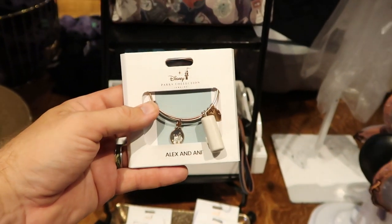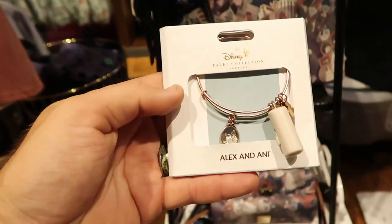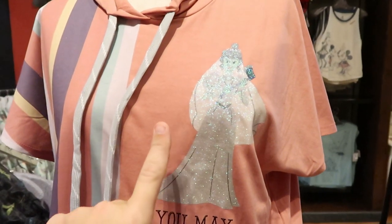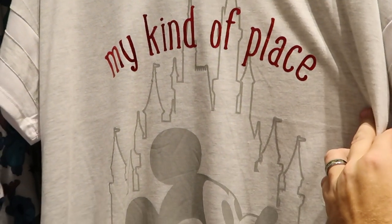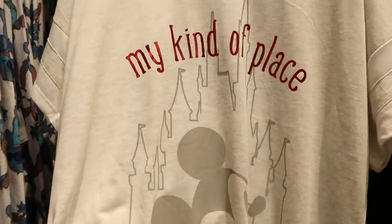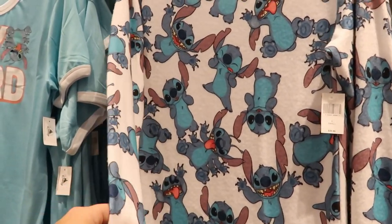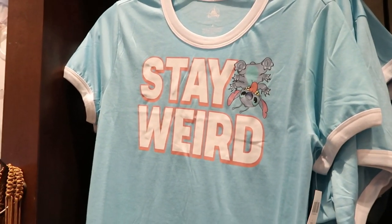Over here at Trendy, they have Disney Parks Alex and Ani Haunted Mansion bracelets for $49.99 a piece. There's also a t-shirt I love — it has a hood and straps, says 'You May Now Kiss the Bride,' with a sparkly bride holding an axe — really nifty. For $36.99 they have a Disney shirt that says 'My Kind of Place' with Cinderella Castle and Mickey — very soft. There are also long-sleeve Stitch shirts showing him making different faces for $39.99.